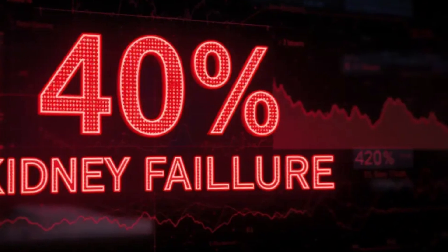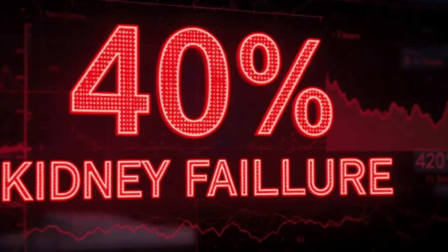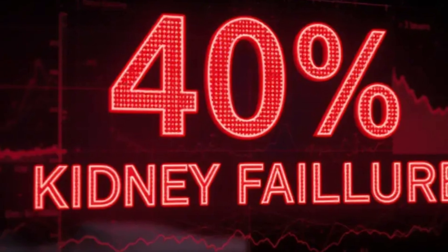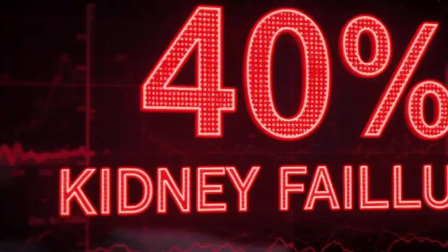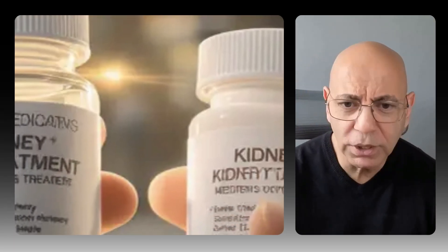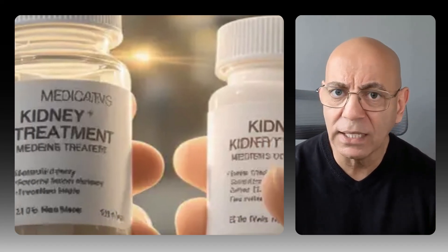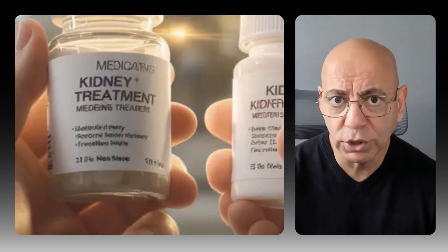Why does early diagnosis change everything? Here's a number that should grab your attention: if IgA nephropathy is untreated or undertreated, up to 40% of patients will progress to kidney failure — end-stage renal disease — within 20 years. Four out of 10 patients. Before you panic, let me give you the good news: that statistic comes from older data from the 1990s and early 2000s, before we had the treatments we have today.